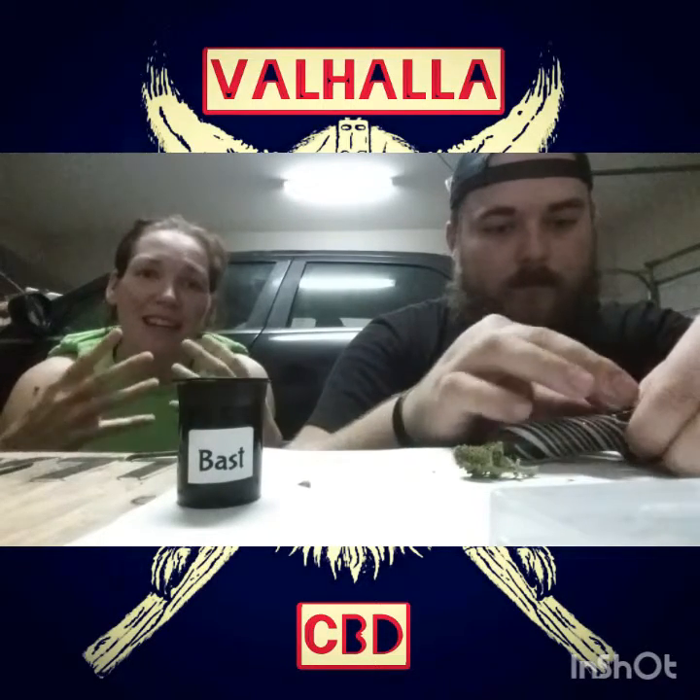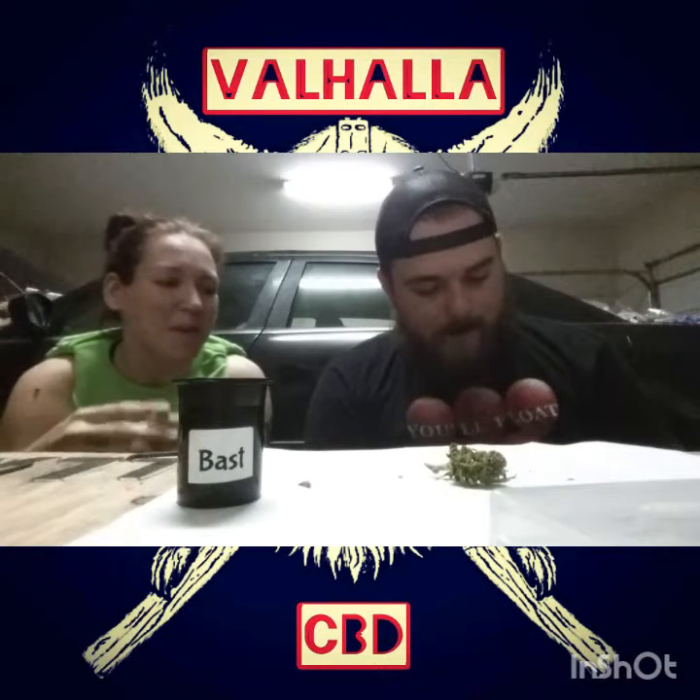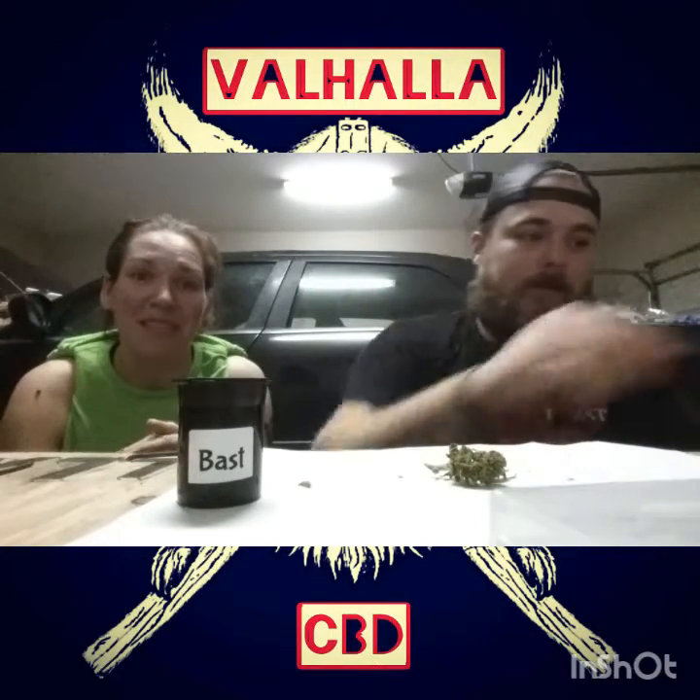This one is supposed to be more of a nighttime CBD. From what we've read, you'll have that head high initially, then it gives you that full body effect. It's supposed to be more like a nighttime sleep aid, so I wouldn't recommend doing this in the middle of the day when you've got plenty of other things to do. But let's light it up and see what it's like.